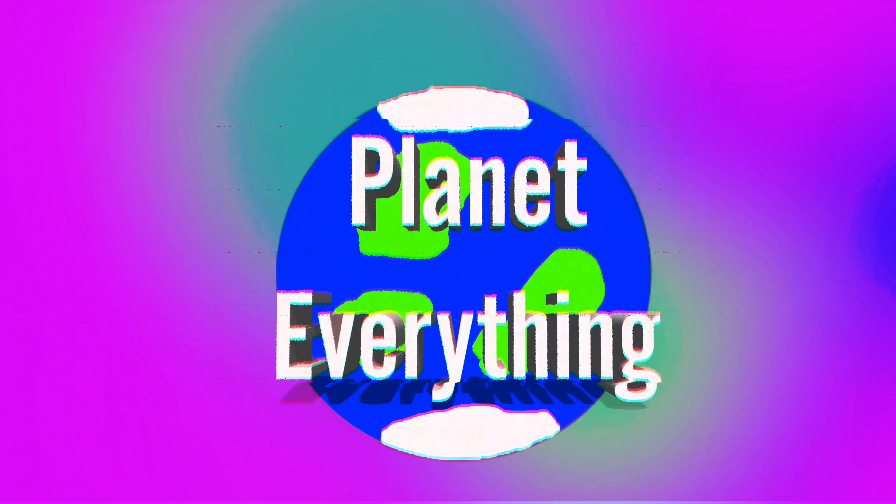Hey guys, Planet Everything here and today we are going to be doing last month's Loot Crate. It's a little late. This loot crate came in a long time ago and I've had other video ideas for the last couple of days, so I didn't want to unbox it until I felt it necessary to make a video on it, and so here we are.